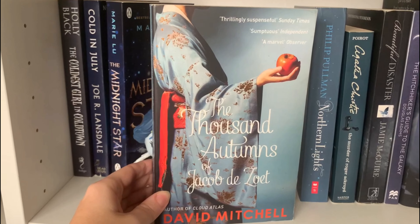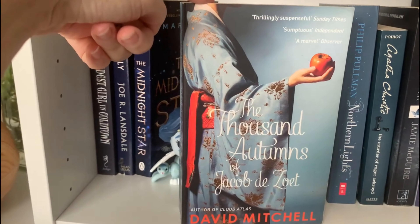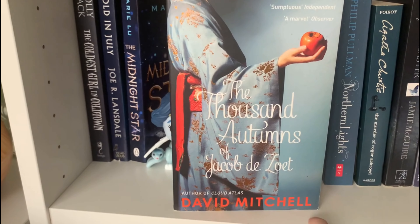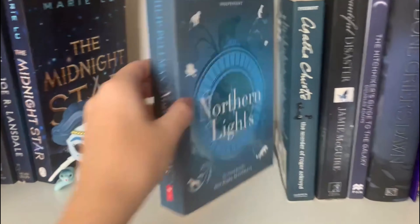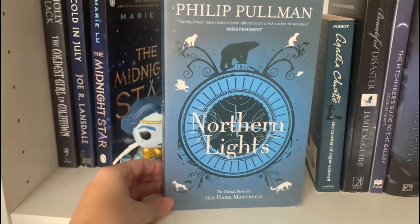The Thousand Autumns of Jacob de Zoet — this was a charity shop finding ages ago, never read this one, never read David Mitchell before. I've heard amazing things about him, so this is happening. And I have also not read Northern Lights by Philip Pullman, so this is also happening.